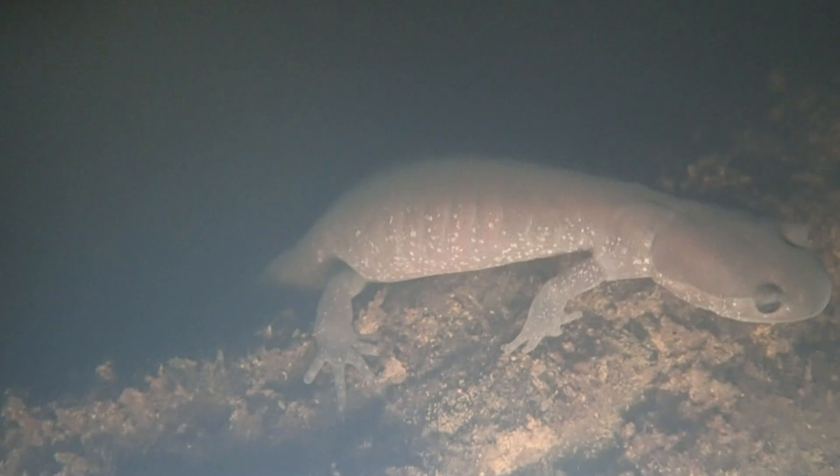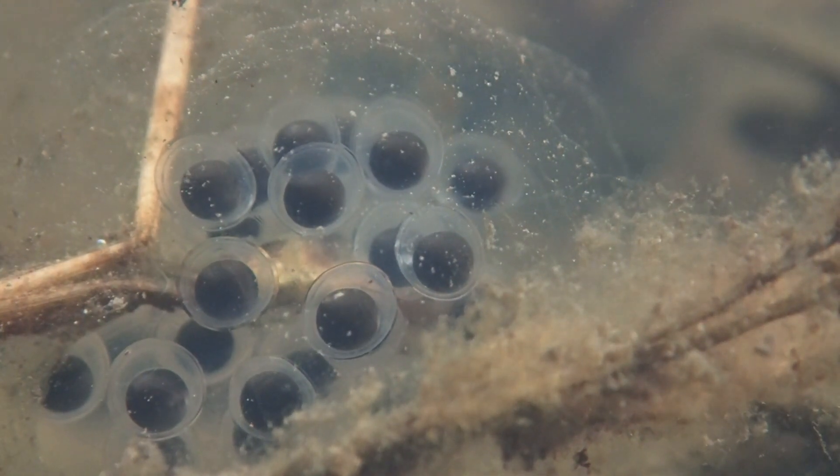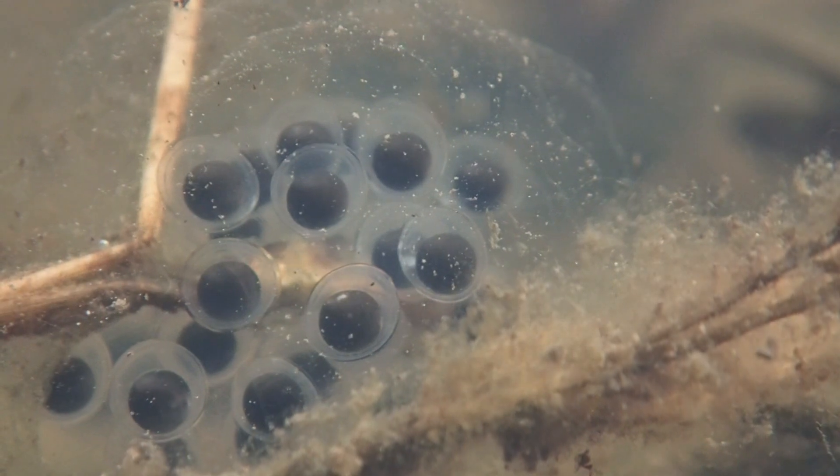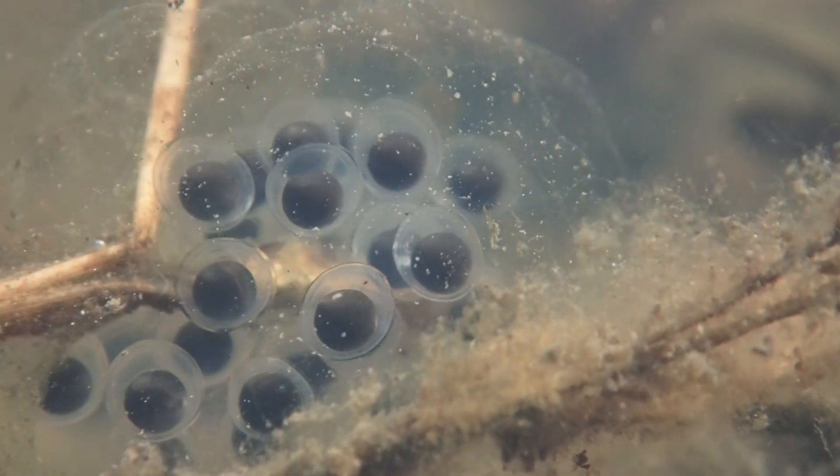After mating, the female deposits eggs onto leaves, logs, and sticks by clasping the surface with her rear limbs. The embryos are encased in a jelly capsule surrounded by a second layer of jelly, which distinguishes them from frog eggs.